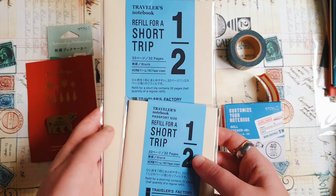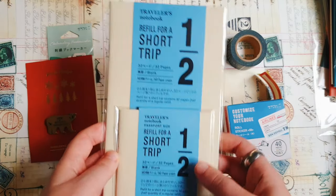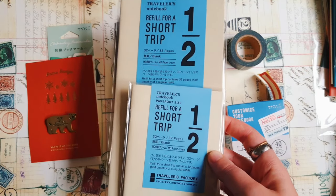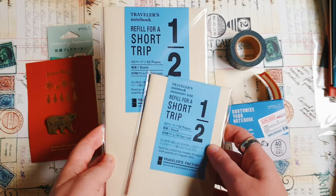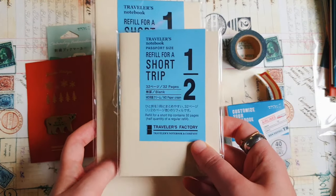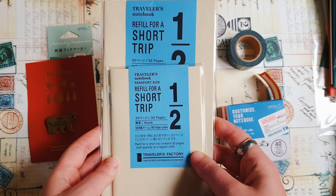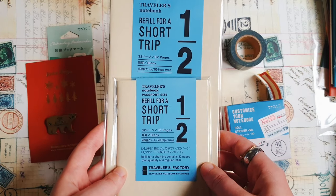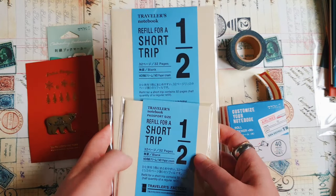These short trip refills are sold only in Travelers Company shops and official partner shops, and there is no partner shop in Sweden unfortunately, so I never used this before. Basically it's the same MD paper insert but half the size — only 32 pages instead of 64. These are good for short trips and I have an idea how I can use them, especially the passport refill. I have a few ideas about my travel journal setup for next year, so this will be very handy.